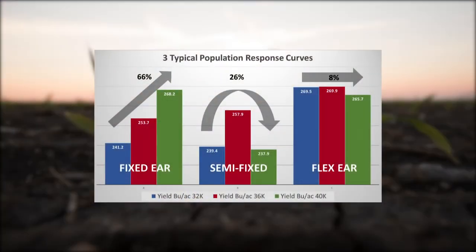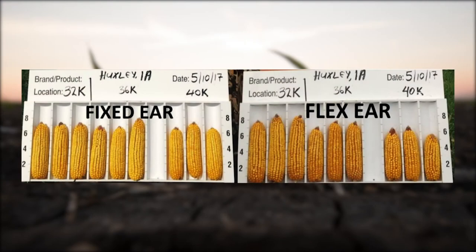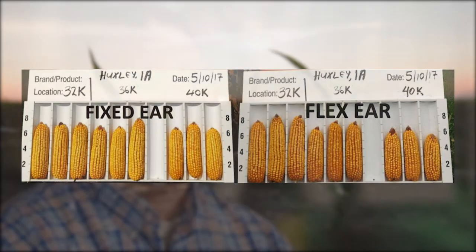We run a population trial for DeKalb every year at three population rates — 32, 36, and 40,000 — and we get to see these hybrids year over year on how well they respond to that stress level of adding population. The averages do pan out that 40,000 does return on your investment. We're certainly not recommending 40,000 seeds per acre, but from my classification here on site, our products are fixed ear hybrids.